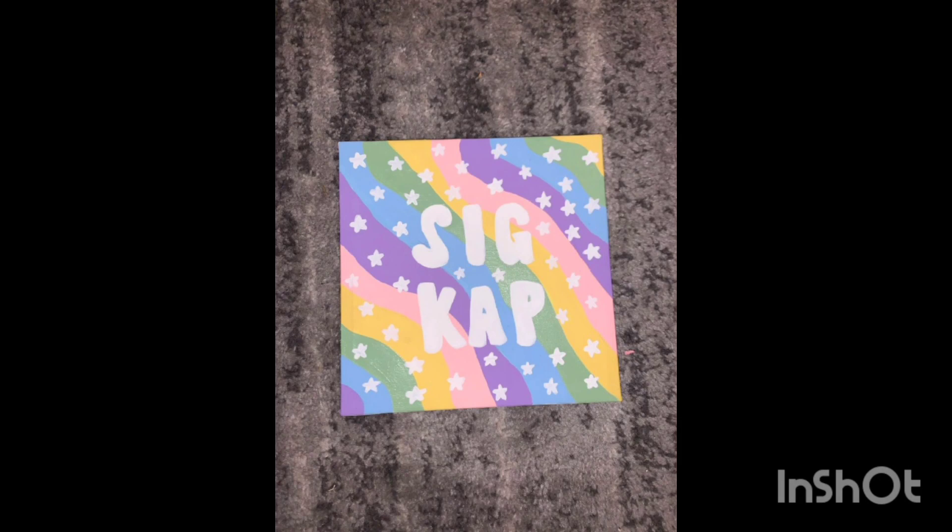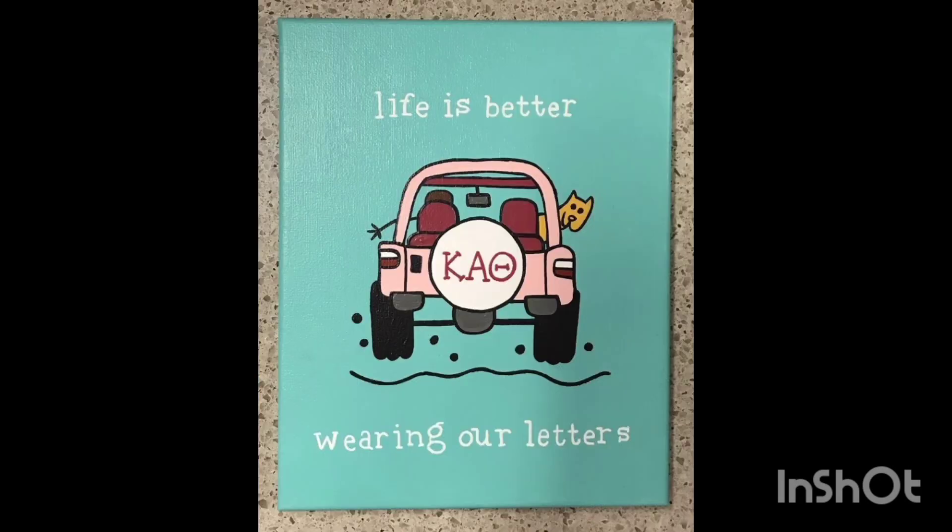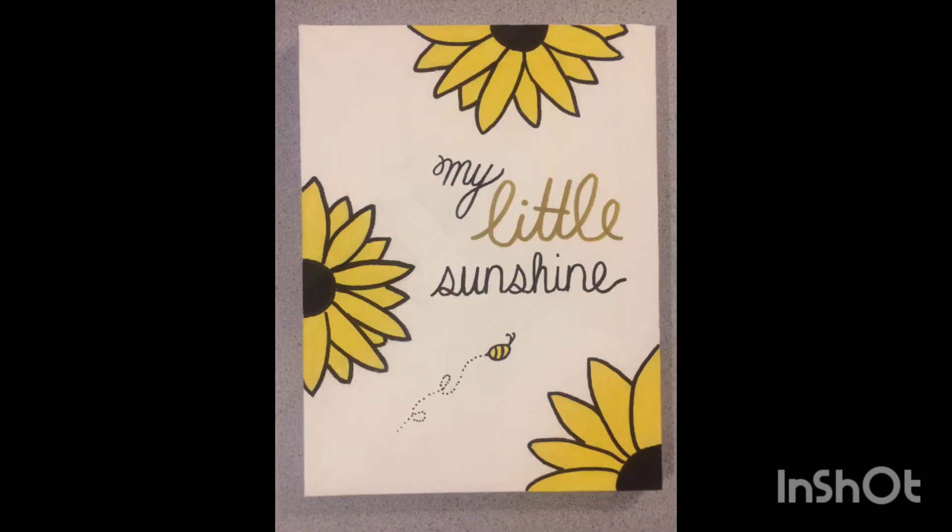And there you have it — the art of harmony with big and little canvas. Which idea resonated with you the most? Let us know in the comment box below. Thanks for watching!